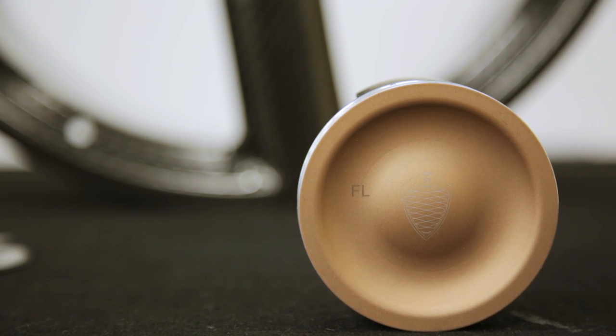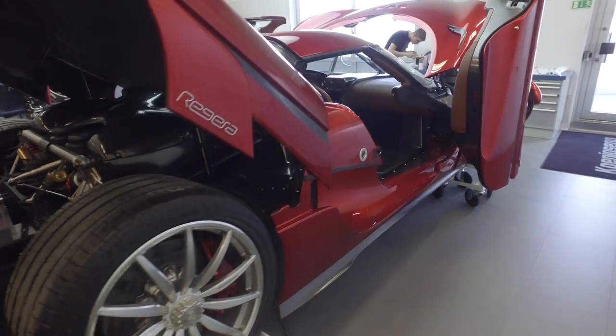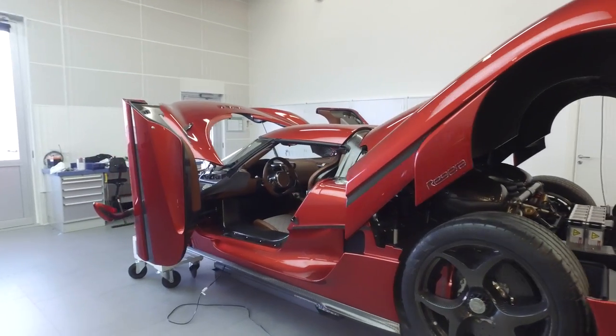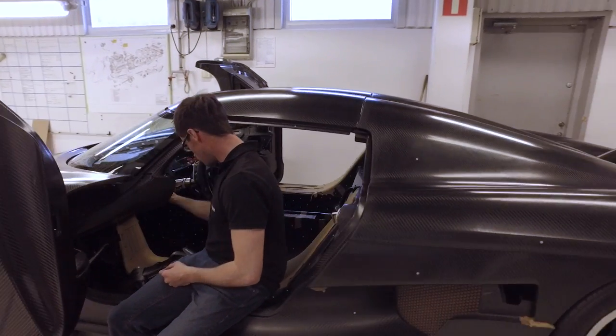We try to push the boundaries at all times with our development and the design of our cars. As we say, perfection is a moving target. It's a very difficult challenge to stay on top and stay ahead of the competition, and when we choose partners like Creaform we're looking for the same aspirations from that company. We definitely feel that Creaform is leading the way in metrology, like we are leading the way in automotive.